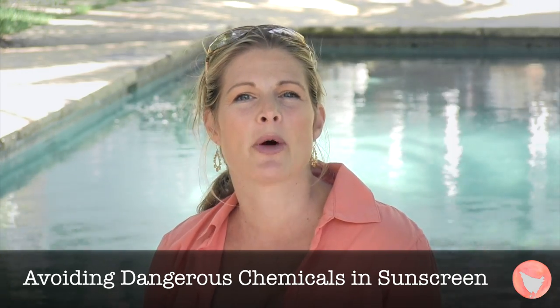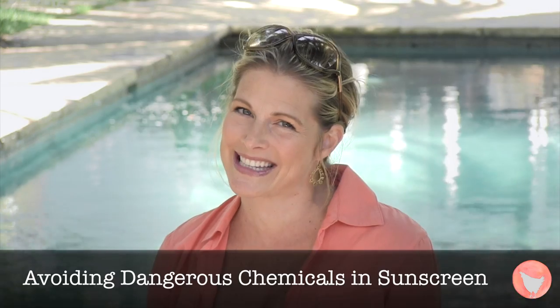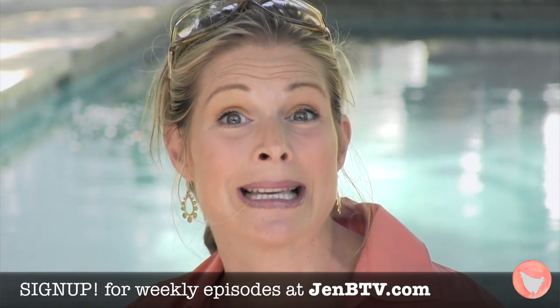Welcome to today's show. I'm Jen Bolden with Jen BTV, a weekly web show about fresh thinking on green living. We do the research for you, we test out these ideas in our own life and then we bring you just the best of the best in five minutes or less. It's now time to tune in and be turned on to a whole new way to think about sunscreen.